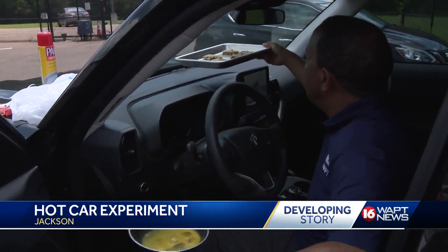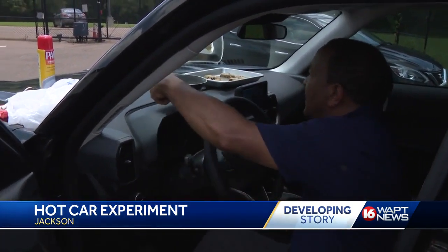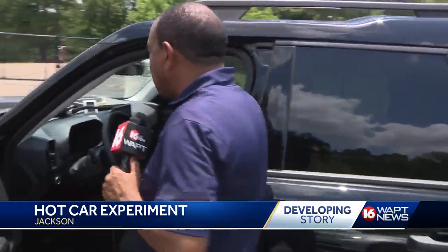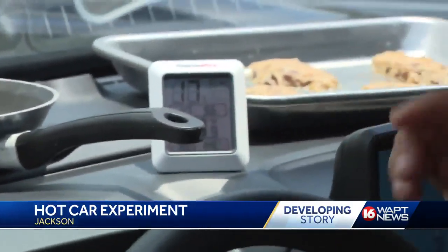When we started our Thursday afternoon experiment, the real feel temperature outside was between 105 and 115 degrees. It's been about 30 minutes now. We're going to check back with our eggs and our cookie dough inside the car. The thermostat inside says it's 147 degrees.